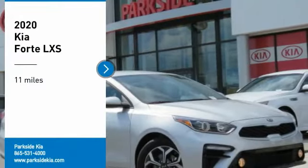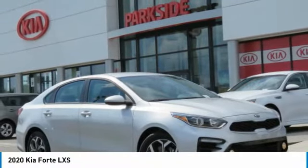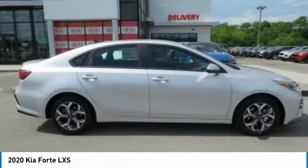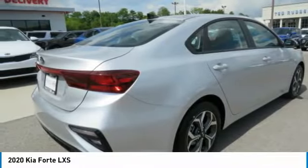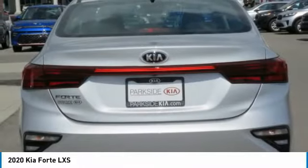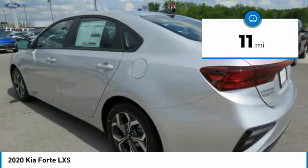We are pleased to show you the 2020 Forte. If you're looking for a trendy and feature-laden compact sedan, the Kia Forte is for you. It offers an exceptional combination of innovative design, high-quality engineering, and outstanding value. This vehicle has less than 100 miles.